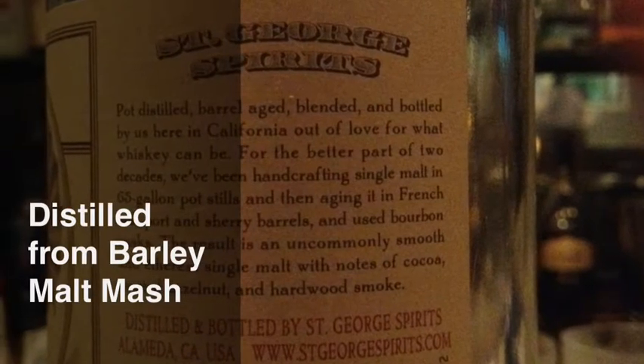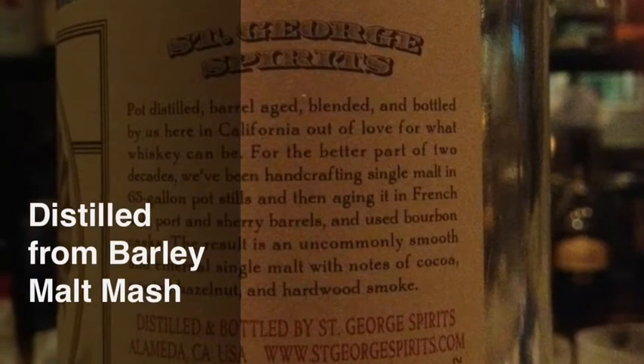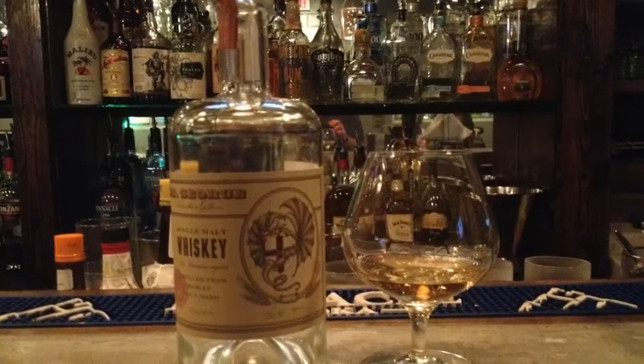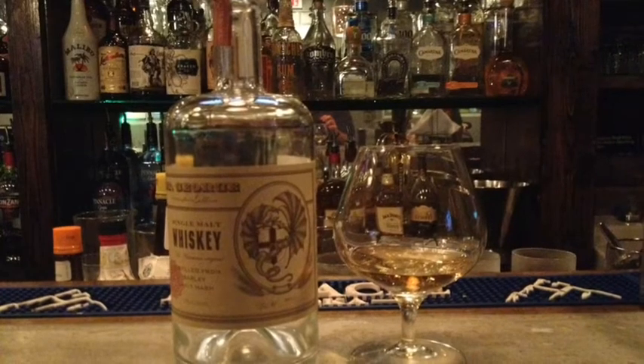St. George is distilled from a barley malt mash and barrel aged. We'd like to thank The Avenue for allowing us to film this video.